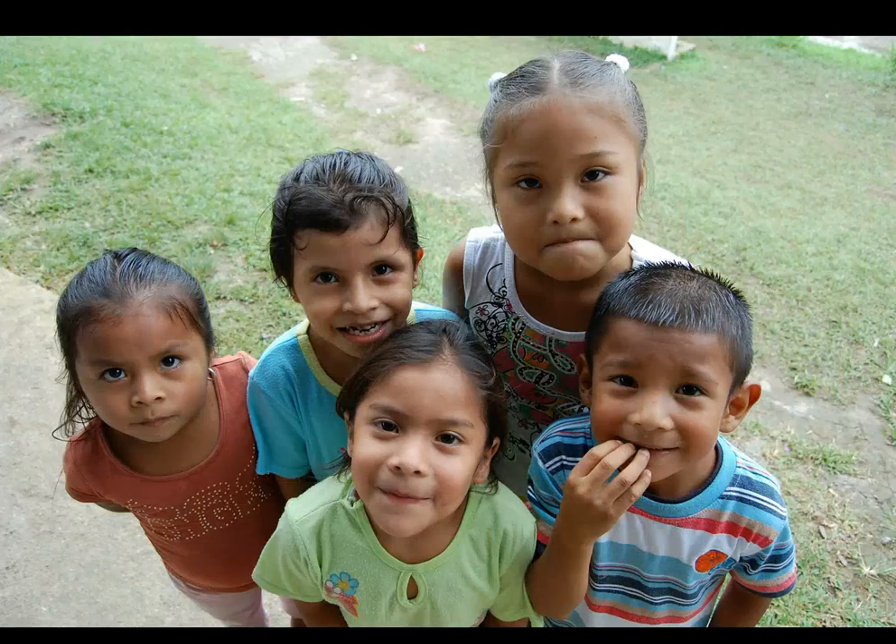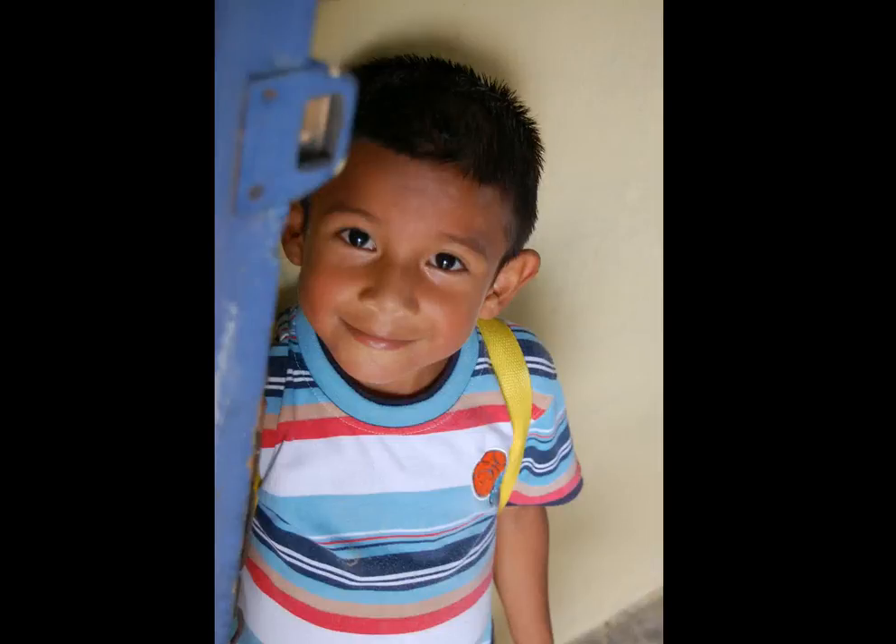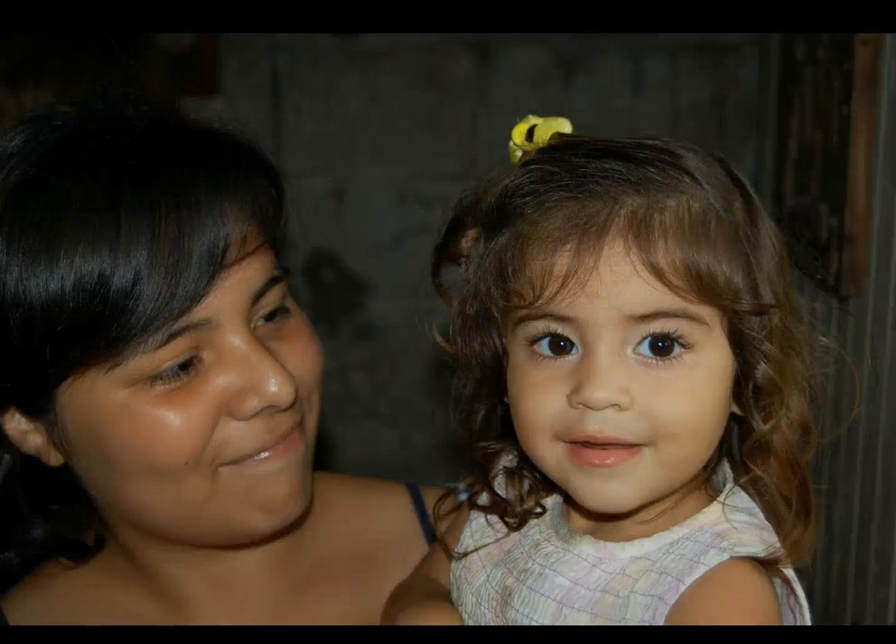This group photo was taken in El Aguila on the day of the community's bake sale and movie night fundraiser. The kids waited excitedly for the movie Aristocats to start. This is little Diego on his way into his first day of kindergarten in El Aguila's local school. This photo is a portrait of a Panamanian mother and her child.